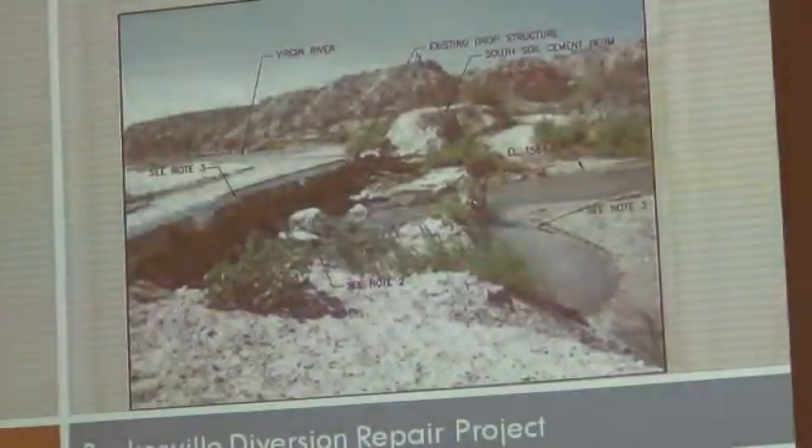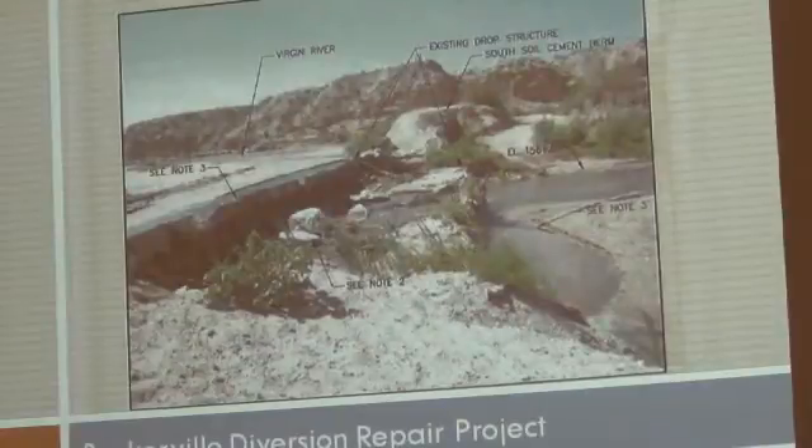The next project is the Bunkerville Diversion Project. NRCS is providing funding for this project. It's anticipated to begin at the end of May or 1st of June, and all permitting and environmental clearances have been received. Final plans and bid documents are being completed and we hope to go out to bid at the end of March. Anticipated completion of this project is September 2013.